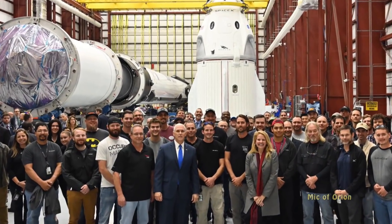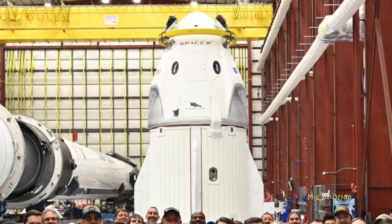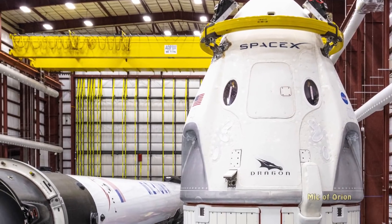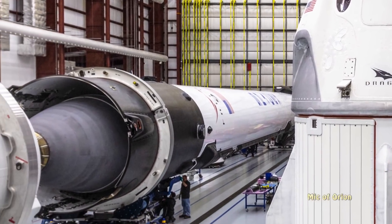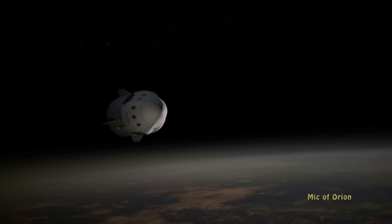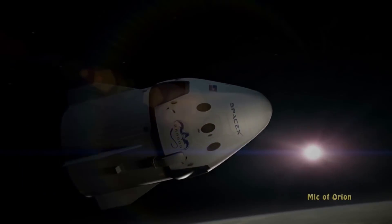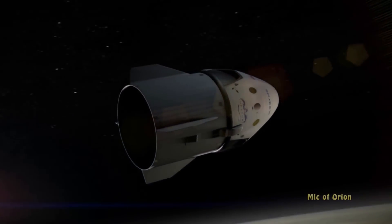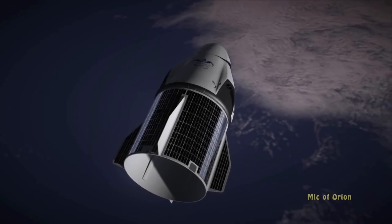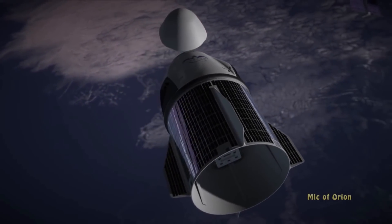New photos posted from an official tour of SpaceX's Pad 39A launch facility revealed that SpaceX has effectively completed integration and pre-flight preparation of the company's first flight-worthy Crew Dragon spacecraft, as well as the new Falcon 9 Block 5 rocket that will launch it early next year. Currently targeting launch no earlier than January 17th, this inaugural Crew Dragon launch — known as Demonstration Mission 1 or DM-1 — will be conducted without a crew on board to ensure spacecraft performance fits within design parameters, hopefully giving NASA the data it needs to certify Crew Dragon to launch astronauts as early as June 2019.